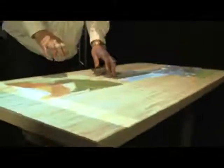LightSpace has only scratched the surface of interactions made possible by the combination of depth cameras and projectors.